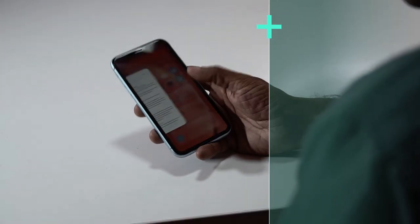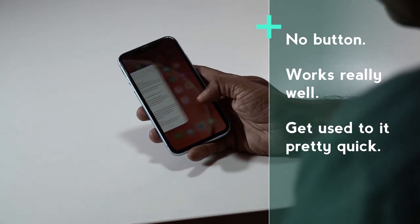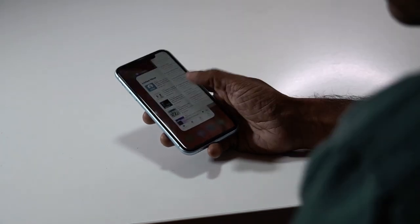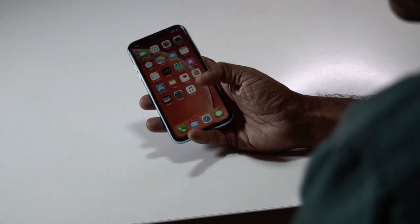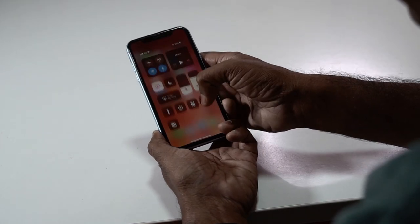First of all, kudos to Apple product managers. Frankly, this doesn't have a button. XR doesn't have a button, but it takes you exactly two minutes to get comfortable with the swiping and the overall process. Once you are so used to it, you'll realize that you don't need a button. No phone needs a button, frankly speaking. In fact, I have an iPhone 8 Plus and I feel very uncomfortable when I'm using the button.